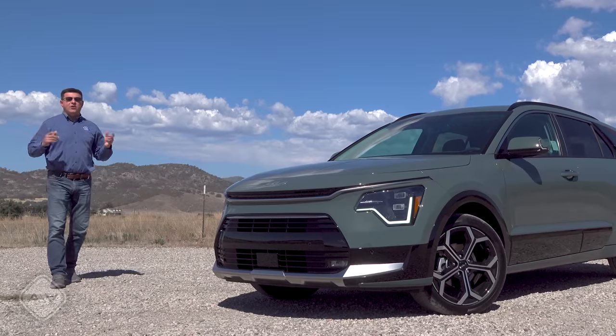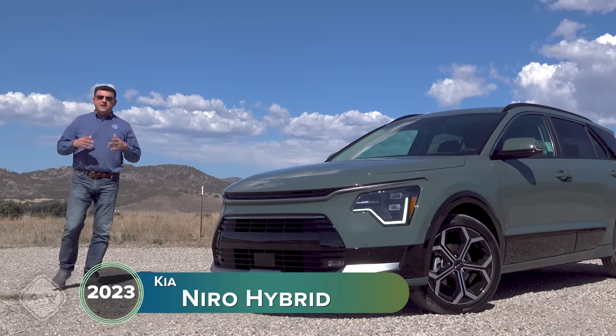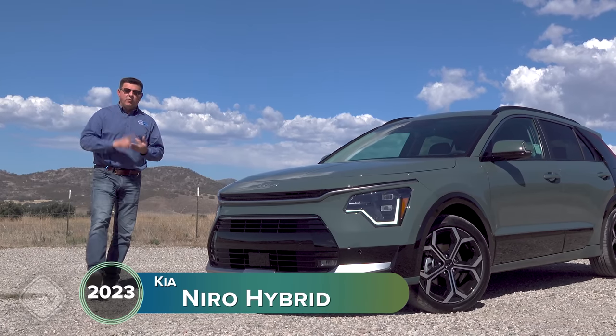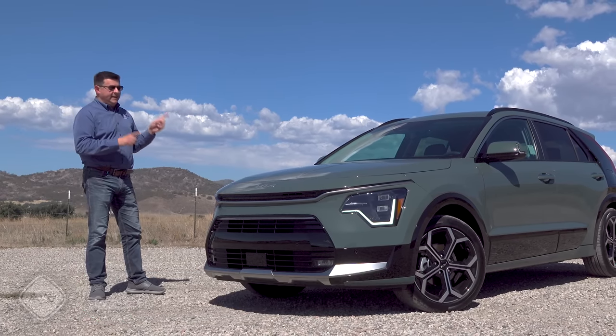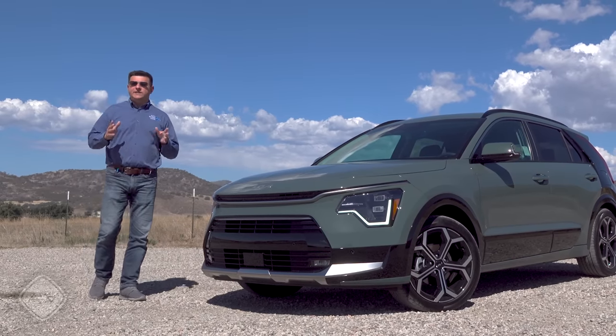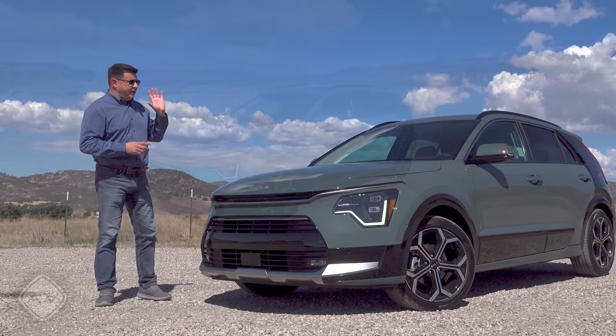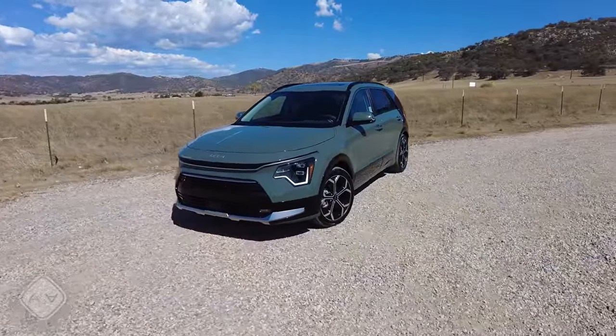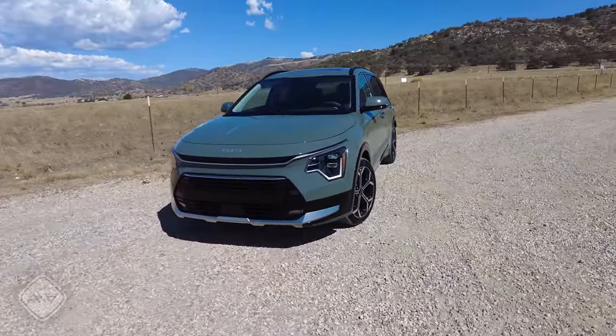With the average new car in America now costing over $40,000, you might be wondering: is there anything out there that's practical and efficient that won't break the bank? The answer from Kia is this new second-generation 2023 Niro. It's available as a hybrid, a plug-in hybrid, or a full EV, and all of them start under about $40,000.